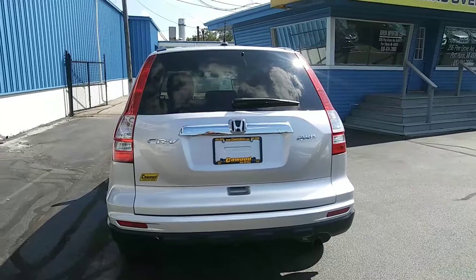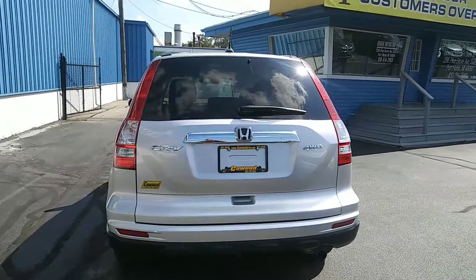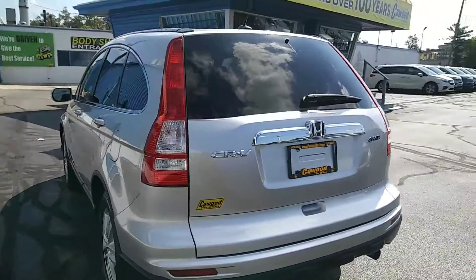This only has 39,800 miles on it. This car is hardly driven.